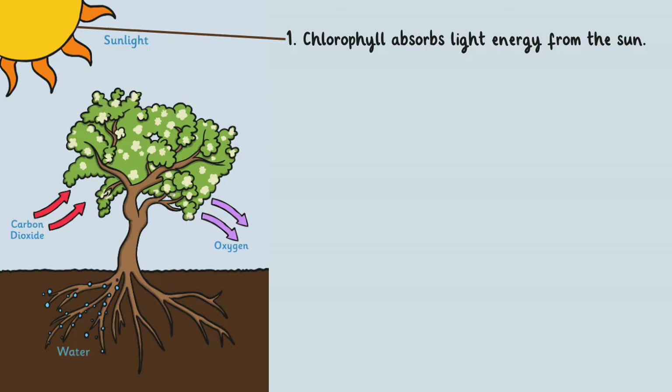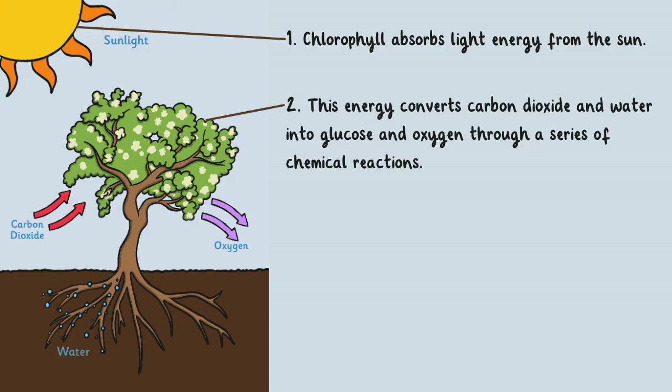Chlorophyll absorbs light energy from the sun. This energy converts carbon dioxide and water into glucose and oxygen through a series of chemical reactions.